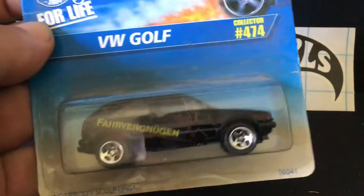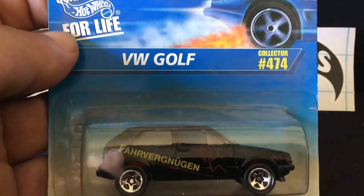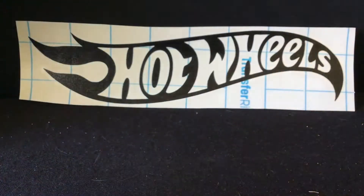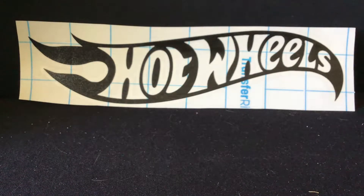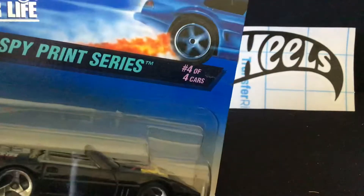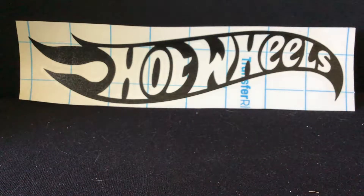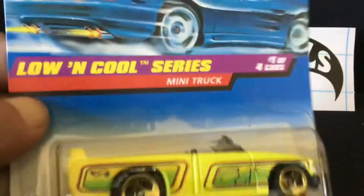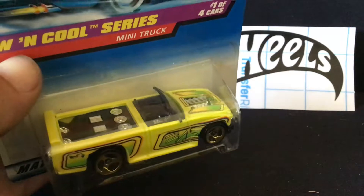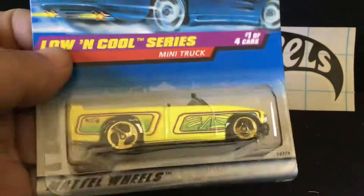Here is another collector number which I thought was pretty cool — Farfic Nugin written right across it, Volkswagen Golf, number 474. Didn't have that, so that's a double bonus. That brings us to the bottom of the first bag. I also got this one from the Spy Series, which I know I didn't have — it's kind of a convertible Vette, number 5'6". And then I got this Low and Cool series, though I'm not sure if it's a duplicate.